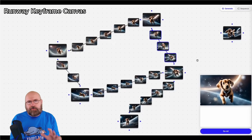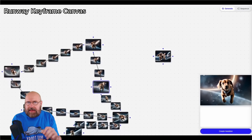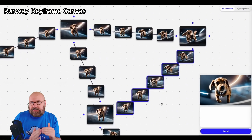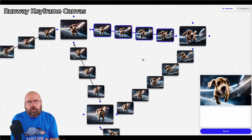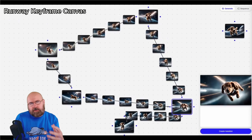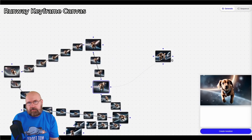Let's check out a new keyframing prototype by Runway, where you have different keyframes on a canvas — you can move them around and create forks from these keyframes to create alternative versions. It's a very nice visual way to have more control over how you want the video to play out. Basically, you can be a director and have a sort of storyboard with visual confirmation and visual interaction on how you want to progress over time with your video.